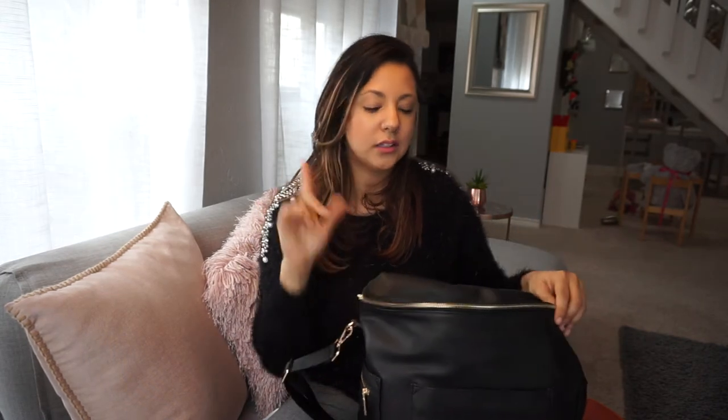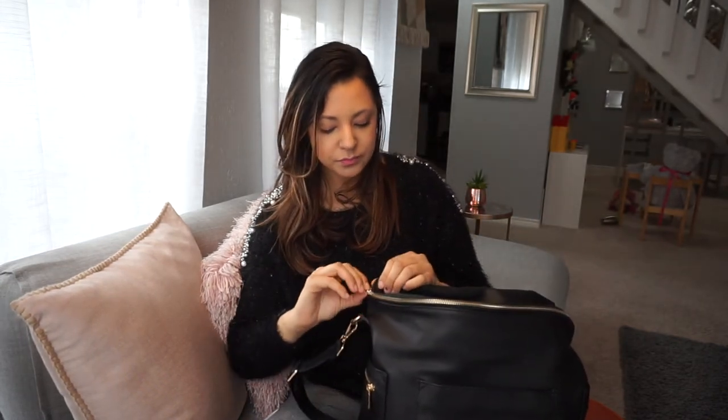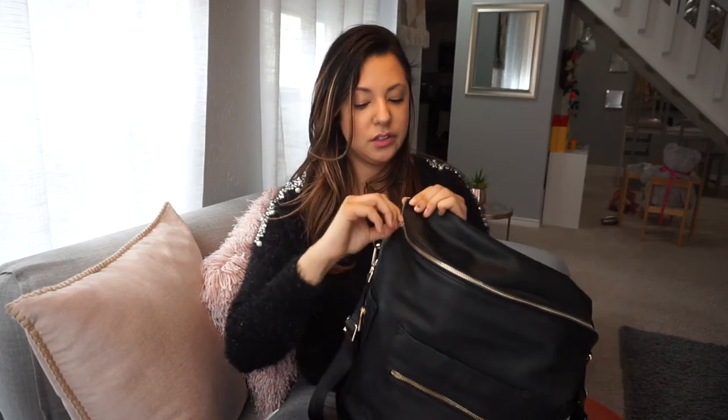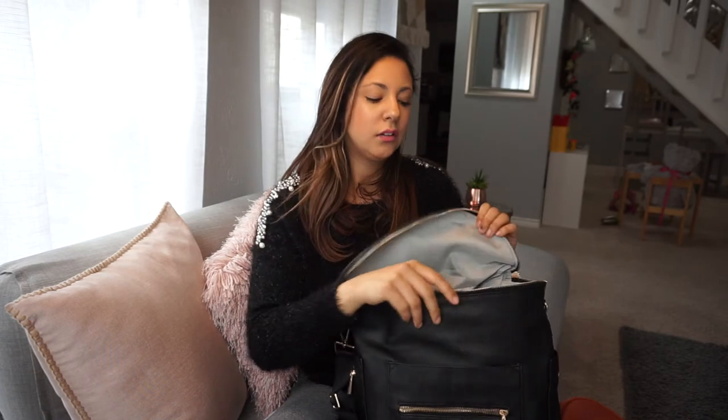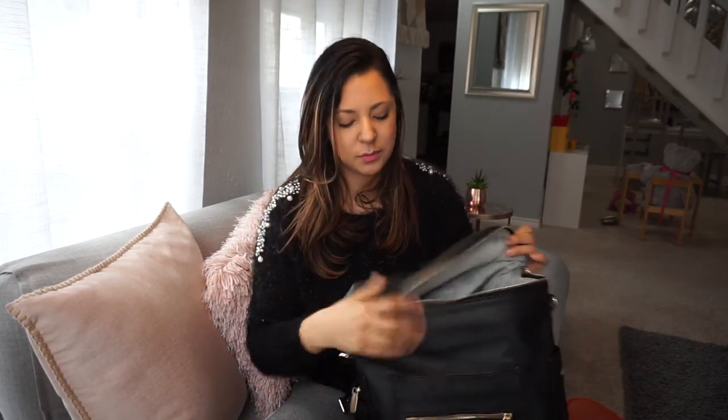Both bags do come with stroller hooks, which is also really great. It looks like I already broke the hardware on this one — oopsies. This bag is 40 bucks, so you do get what you pay for with little things like the zipper. It's not a big deal to me, especially because I have these tassels and I just use those as the zipper pull.